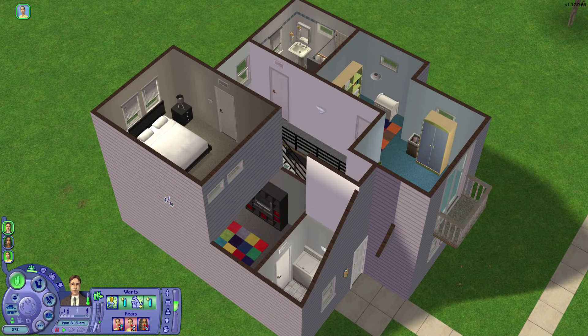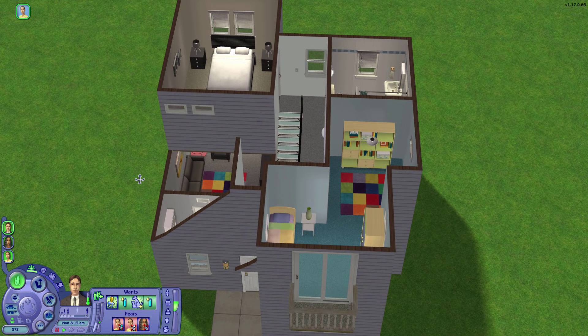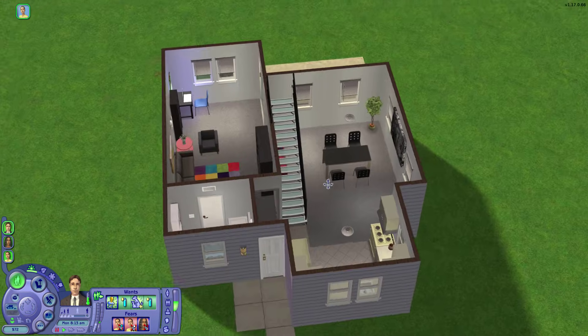This is their very basically furnished home. This is Lucy's room over here and this is John and Jennifer's room. We have two bathrooms, washer and dryer, and all that good stuff.